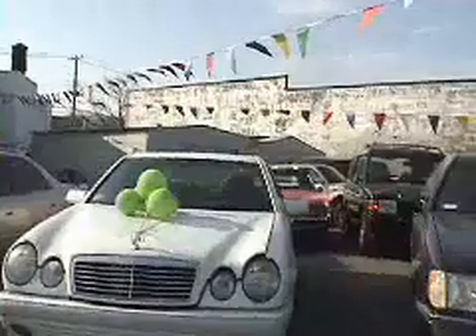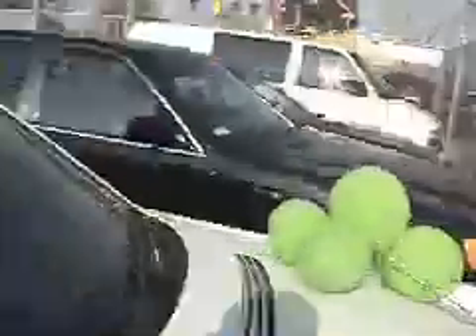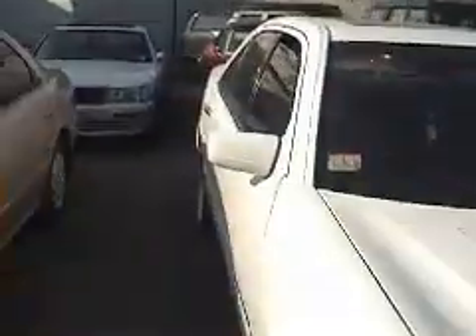It's a white color, with a sunroof and tinted glass. It's a great car — 105,000 miles. It's beautiful.